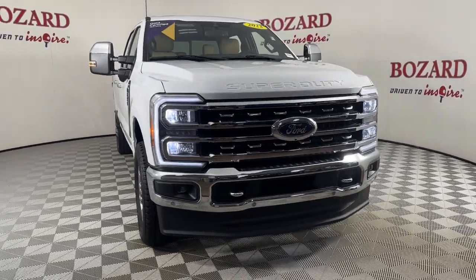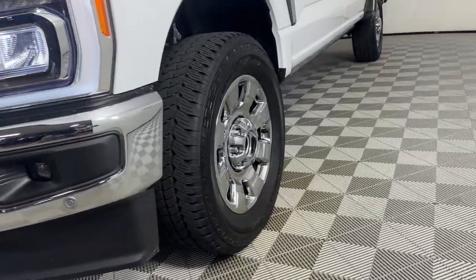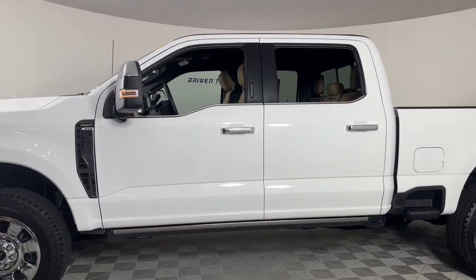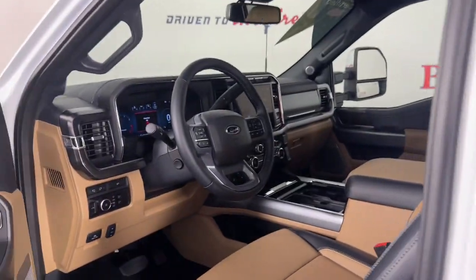Get acquainted with the 2023 Ford F-250. This vehicle is an outstanding buy with fewer than 5,000 miles on the odometer. Here's a tough, fully capable Ford F-250 that's ready to help you get demanding jobs done safely and with ease.